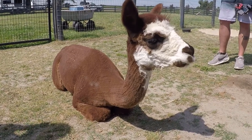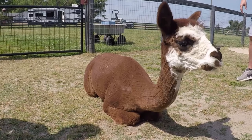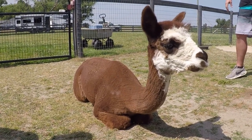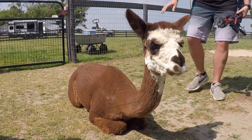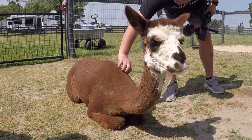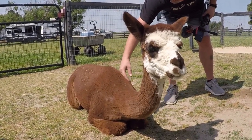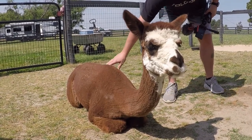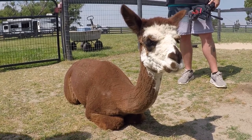They're from the Andes Mountains — Peru, South America. They were developed for their fleece, for garments. They're the small version of the llama. The llama is 450 pounds; these guys average about 125 to 150 pounds.